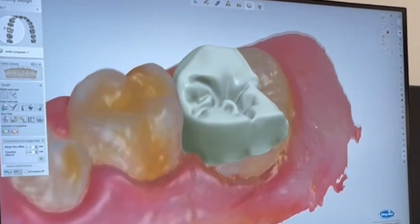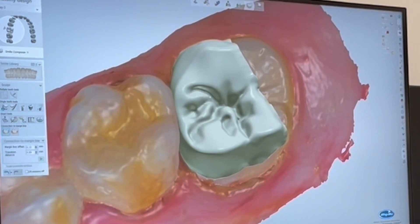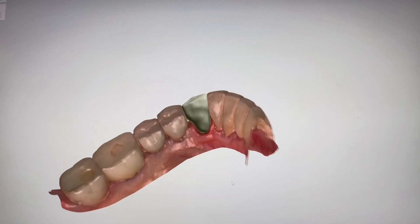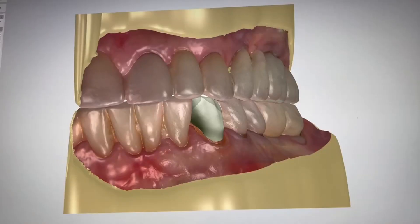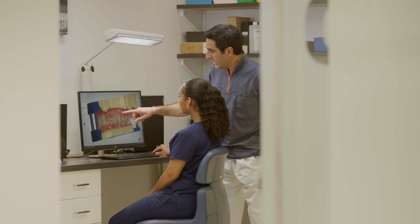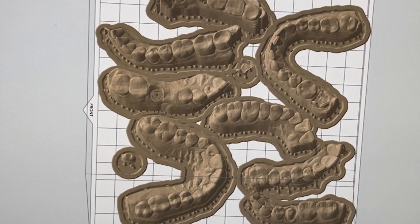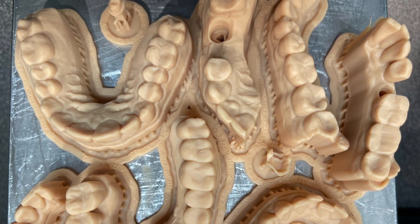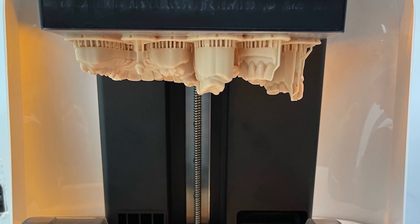So right now, what we do is when we get the digital impression, we get to design the crowns or the inlays or the onlays, or even the most complex implant procedures, right here on the laboratory software. And from there, we can go ahead and send it to our in-house printing machines or milling machines to make the final prosthesis.